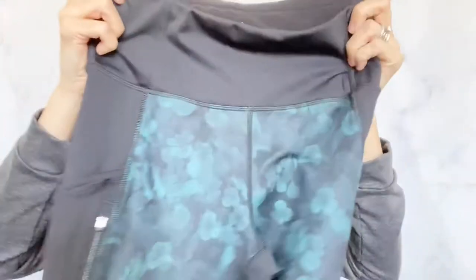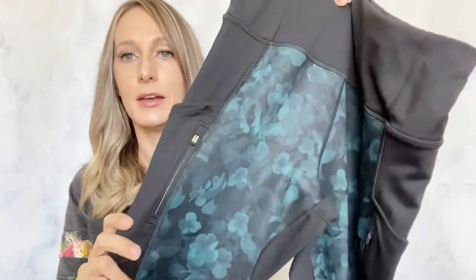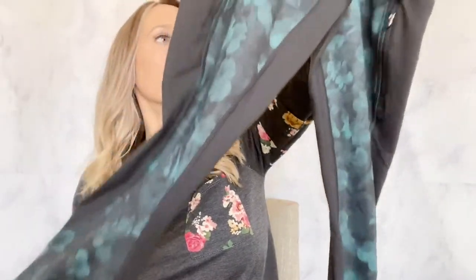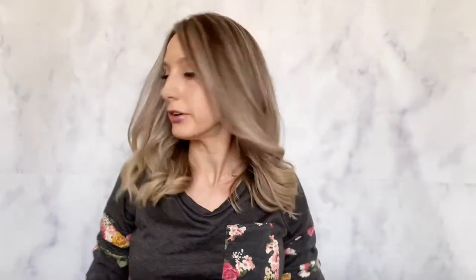I found another Athleta — small tall — with a really nice thicker fabric, zippers, and little side pockets. They feel pretty much brand new, maybe worn once. These are from holiday 2017, so about two and a half years old.